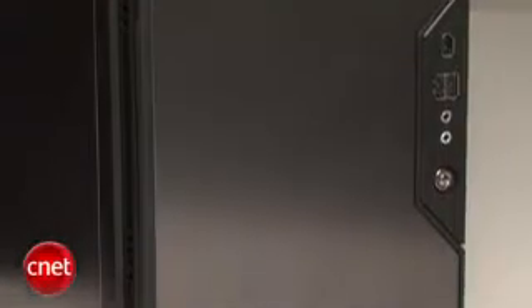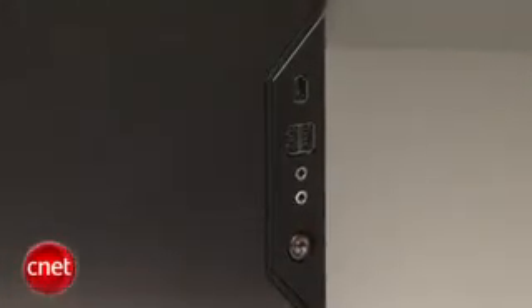This system is fairly configurable. This is a higher-end version — it starts at about $999, and this one is roughly $2,500. It has OS X and Windows Vista on it. It's a dual-boot system.